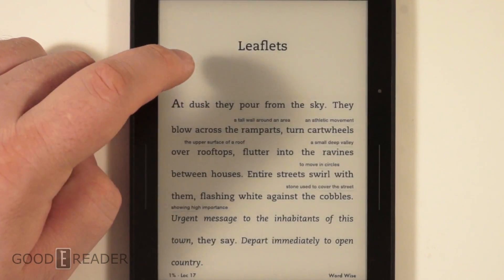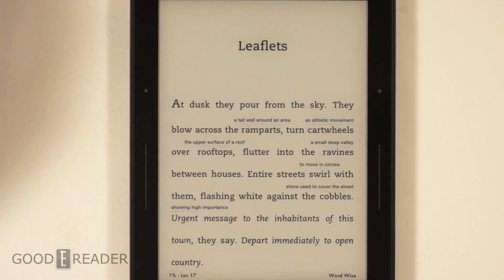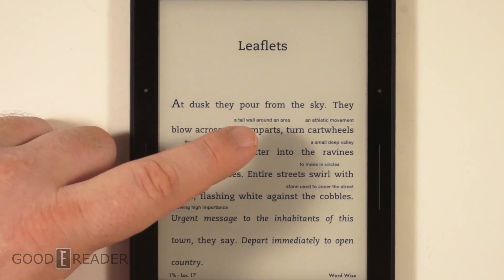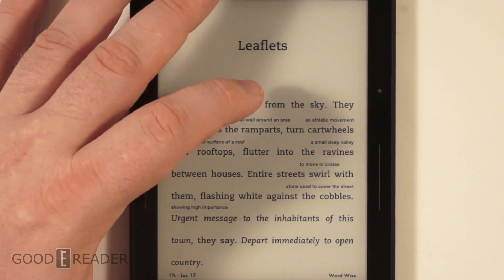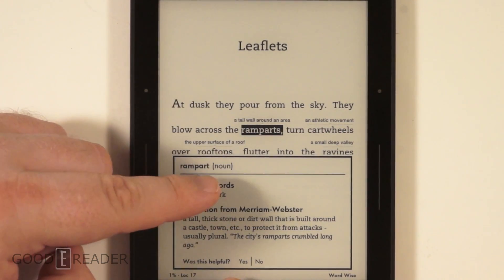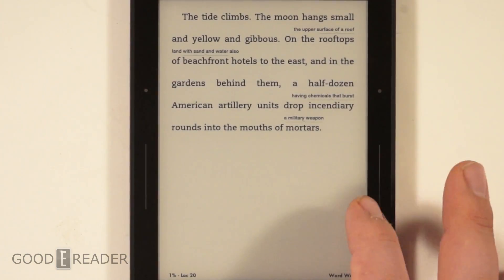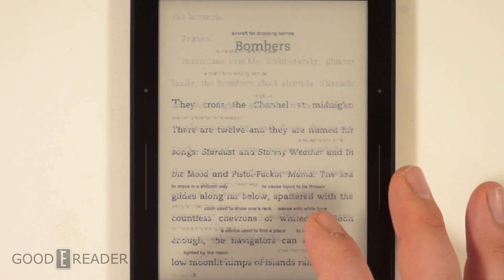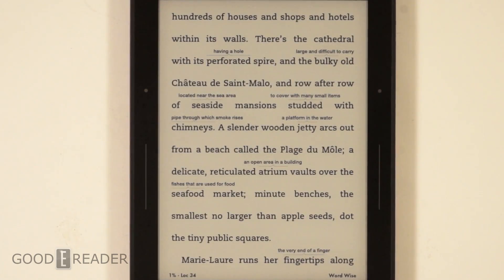Now that WordWise is on - when you enable it, some books take about a minute to download, others are instant. What it does is give you a thesaurus with synonyms and all that. So you can see the word 'ramparts' - some people may not know what that means. It's a tall wall around an area. You can actually click on it and get the definition: it's a noun, with similar words, and then a 'Was this helpful?' option. Some words actually have drop-down menus that will tell you different meanings for that word as well.